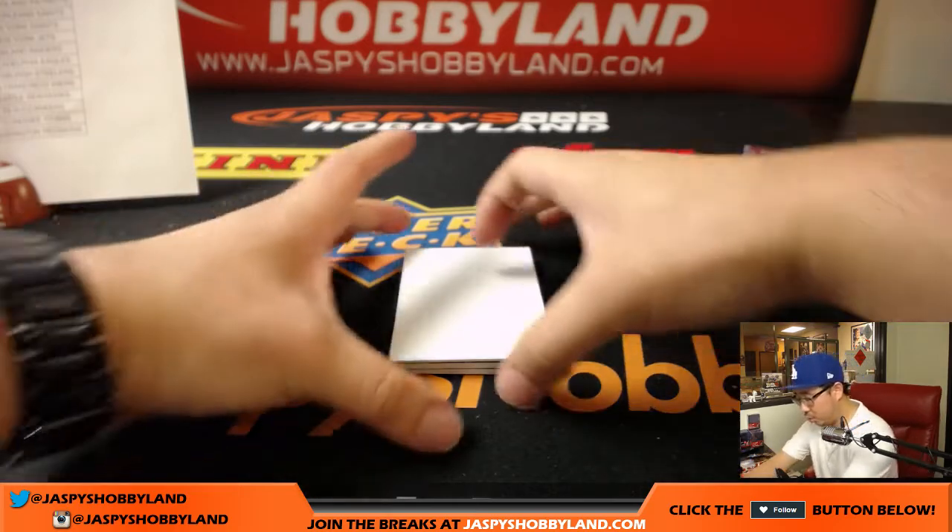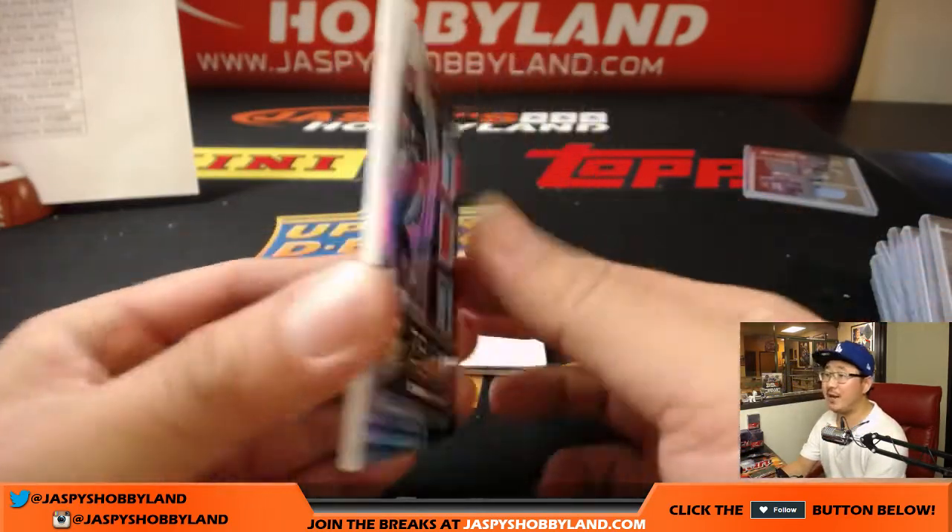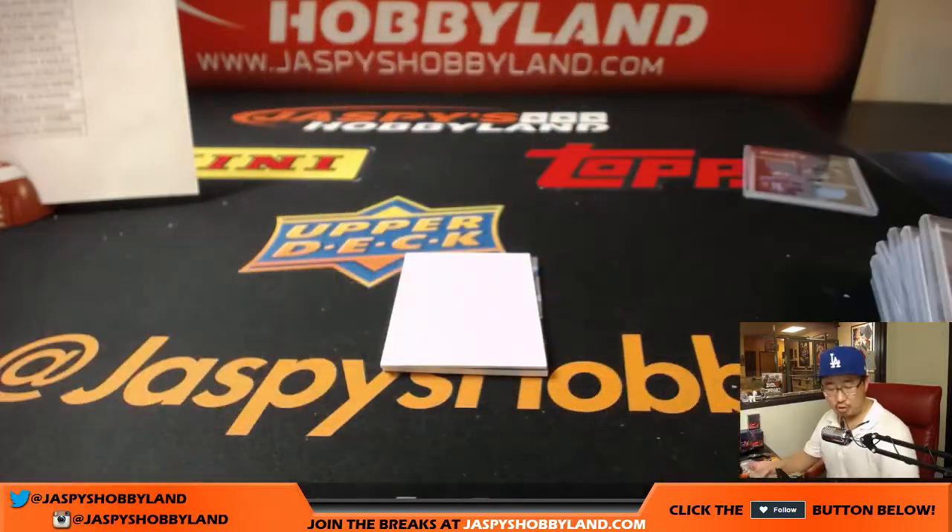A couple more cards to go — one more relic, Corey Davis, 47 out of 99, Triple Relic, Triple Threats, Corey Davis, Titans — Chris Parent with that.